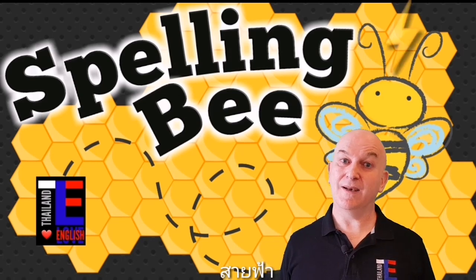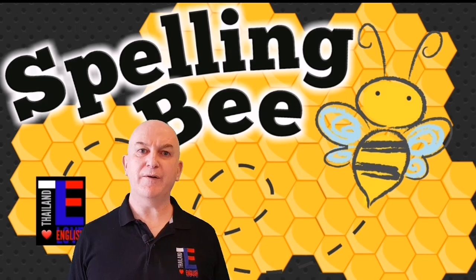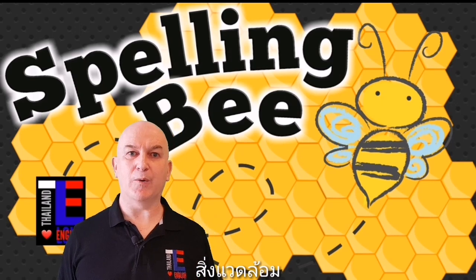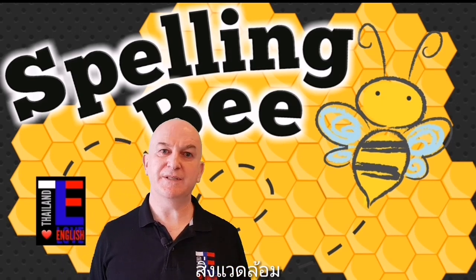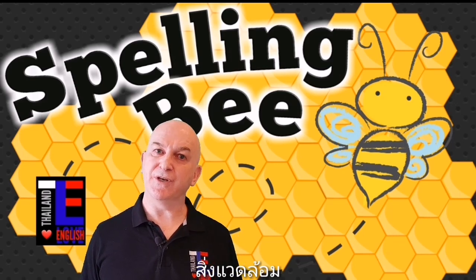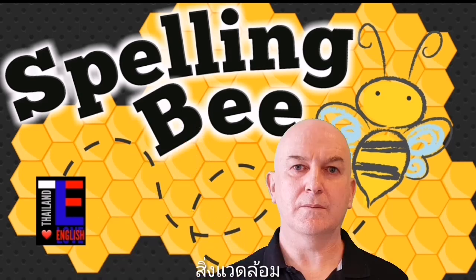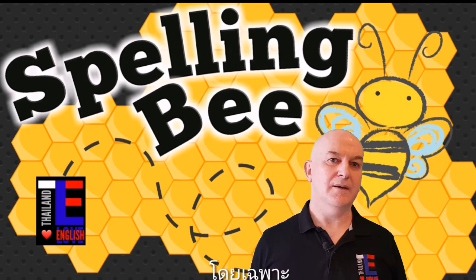Word number seventeen is environment. Environment is a noun — the definition of environment is the place where we live, our surroundings, or nature. Can you spell the word environment?